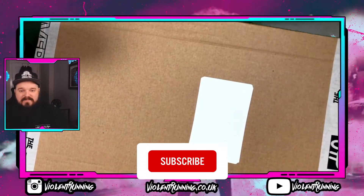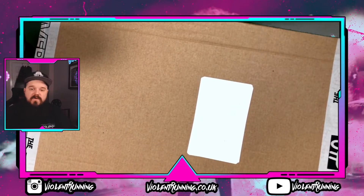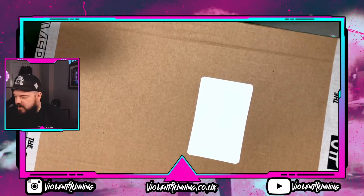Hello everybody, welcome to another episode of unboxing here on the Violent Running channel. Following on from last week's car affectionary mystery box, we are now opening another one from another relatively local car business — the Driver's HQ.